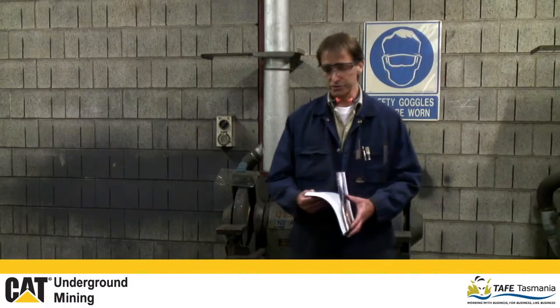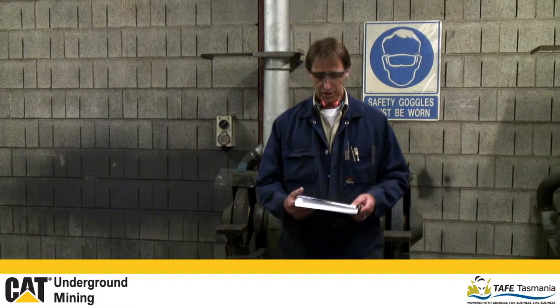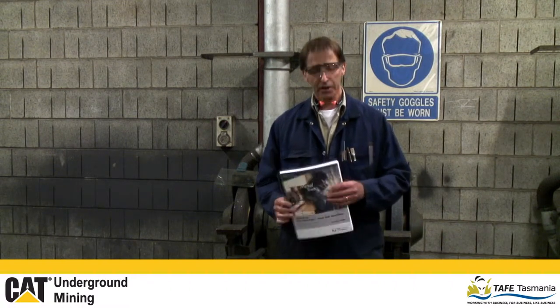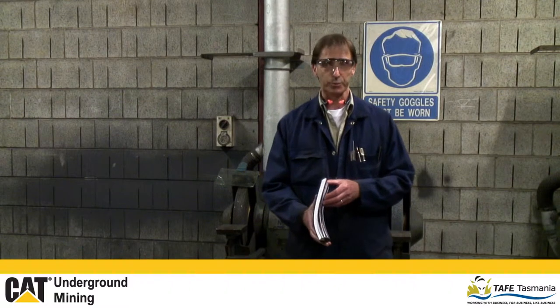Initially the training for this unit of competence, which is the use of power tools, was basically a learning resource which is all paper-based. We found it very hard to get some good video to help show the students the use of power tools.